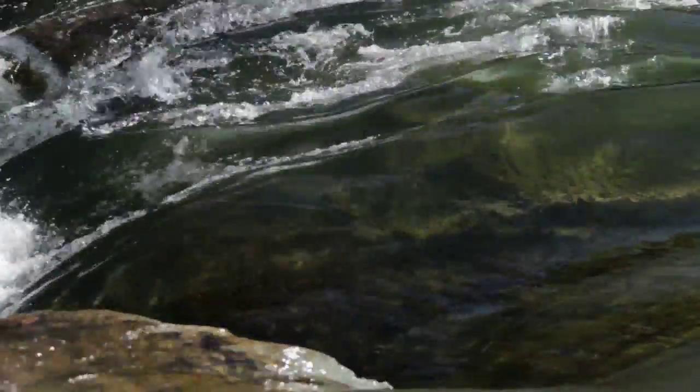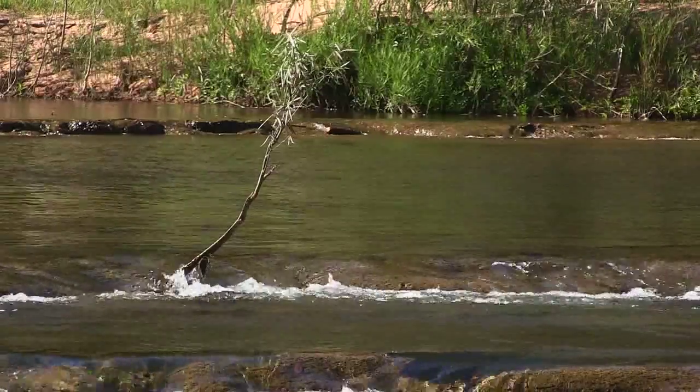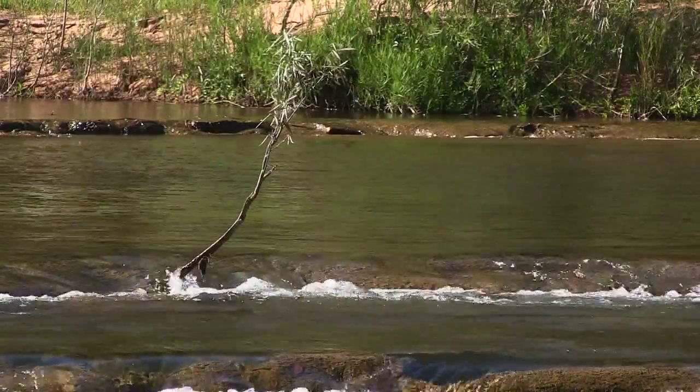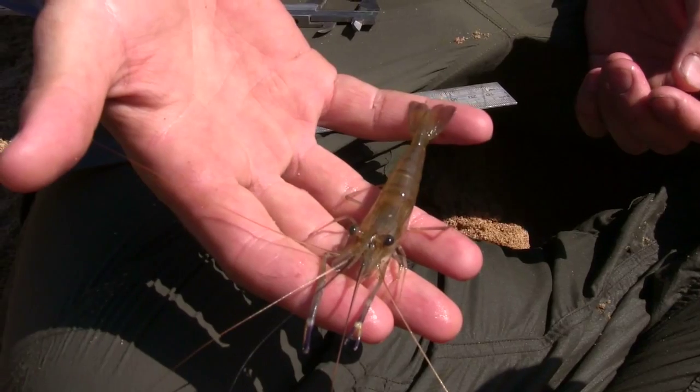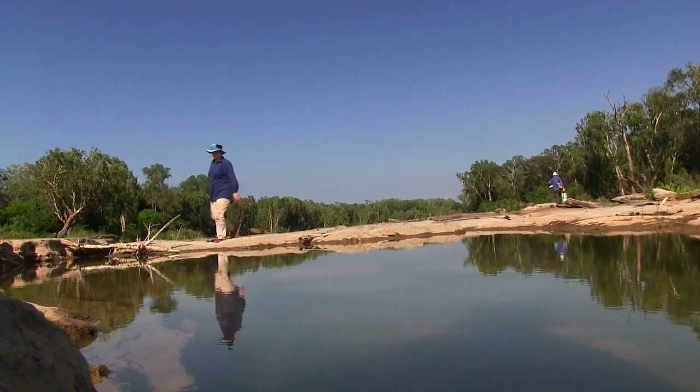With large wet season flows, when the river really comes up, the larvae from further upstream can actually reach the estuary in time, where they grow into juvenile prawns. And when the wet season flows start to recede, they then migrate en masse back upstream.